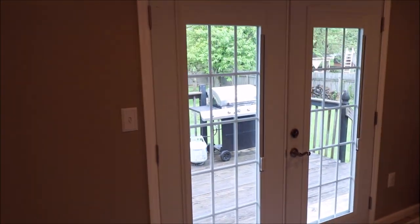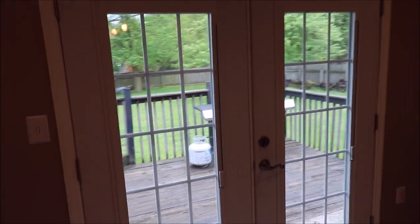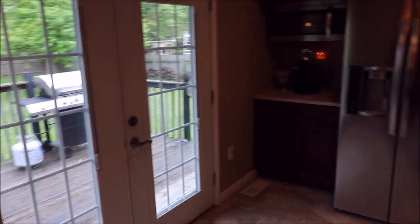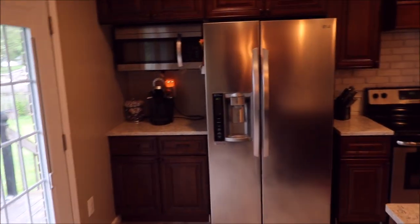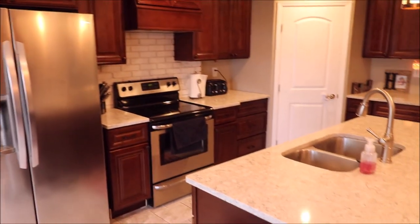There are your French doors leading out to the nice deck and the nice large privacy fenced in yard. Again, look at this kitchen — just look how beautiful it is.